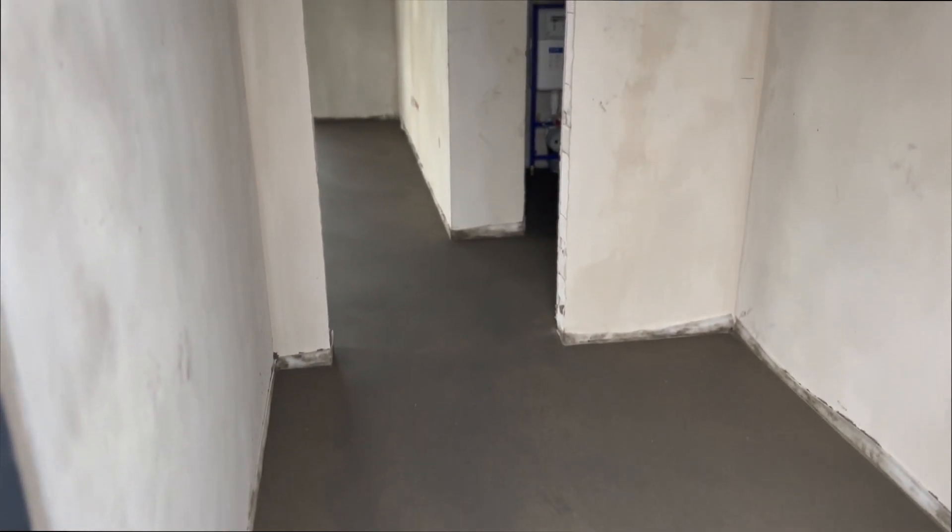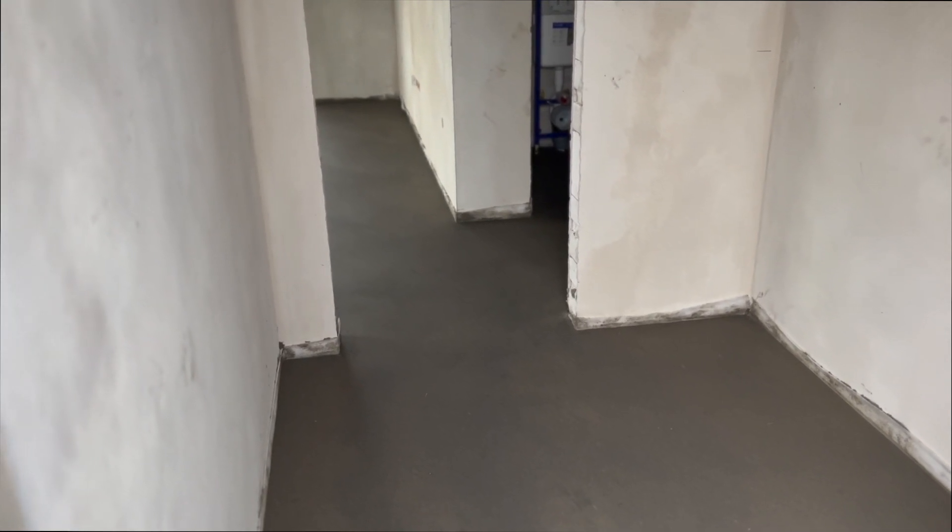I can't walk in, but you can see here's the floors. I'm not allowed to walk on it for a couple of days, but it's all nice and even. So I just need to wait for it to dry now.